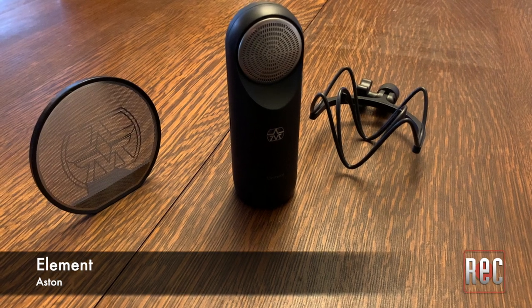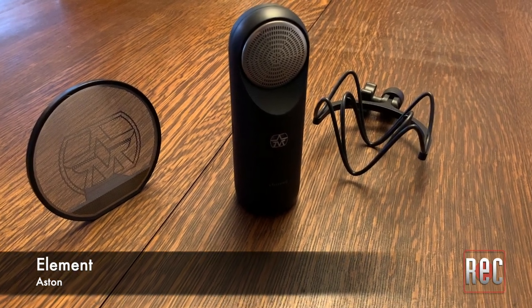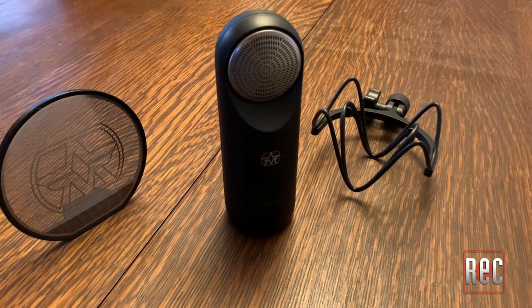The Element takes this a step further as Aston has arguably developed the first new capsule/diaphragm design in over 80 years. The Aston story begins with the Aston 33, a panel of 600-plus engineers who have blind auditioned and taste-tested every Aston microphone to date during its development process. With the Element, Aston expanded that circle to include you, the public.